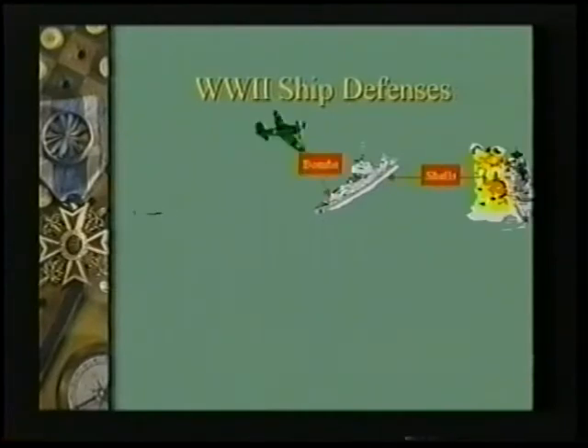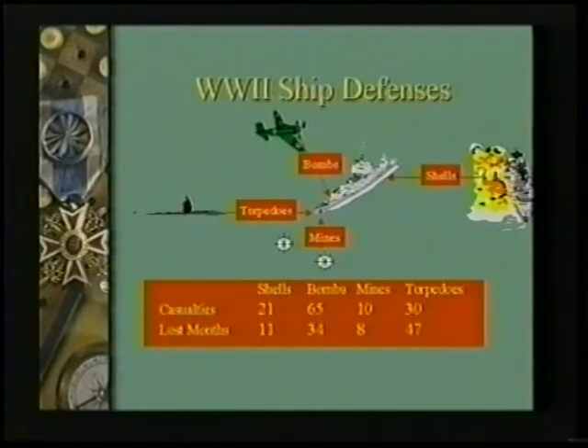As they sailed around in the sea, we started measuring how much damage was being done to our ships from each one of these different weapon types. We found a certain damage in the form of casualties and human loss of life under one of these attacks, and a certain amount of damage where the ship would have to go into a repair bay and be fixed up before it could go back on a mission again.